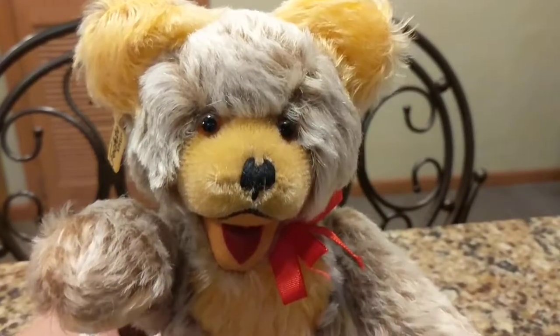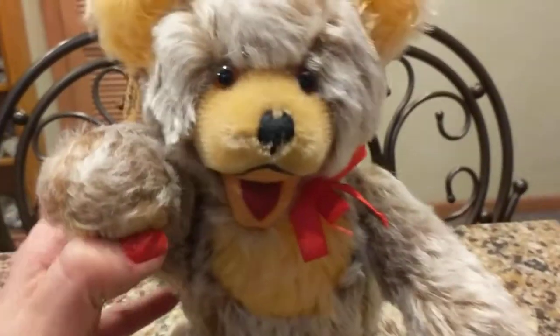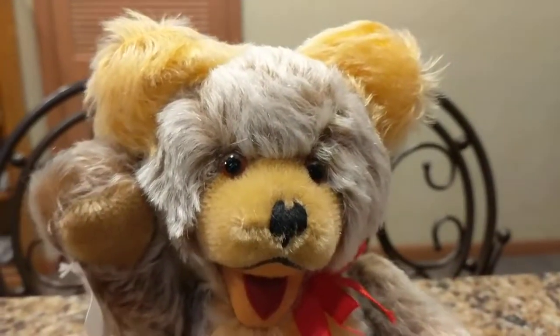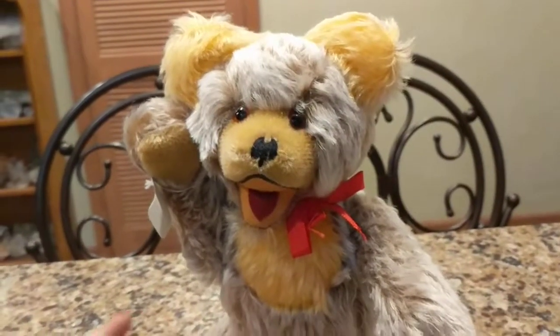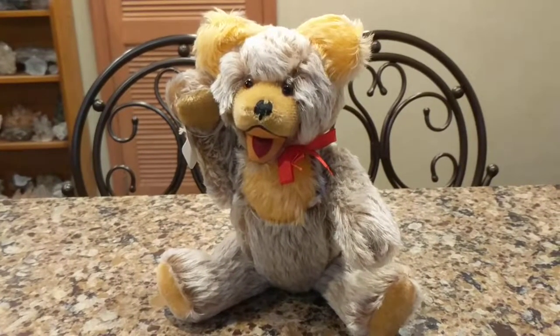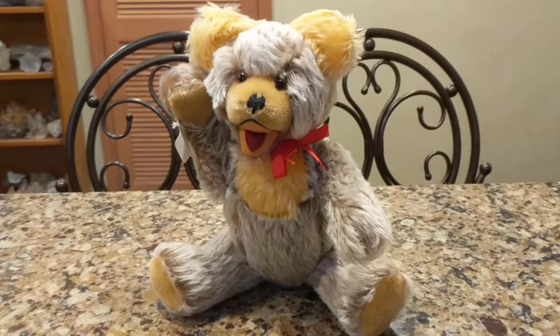Once again, thanks for watching another one of my videos. If you like what you see, hit the thumbs up and subscribe. Maybe one day if you collect bears, you'll be able to add a Fector bear to your collection, or you may already have them. If you do, please write in the comments below which version you have — I'd love to hear more about it. Thanks for watching.